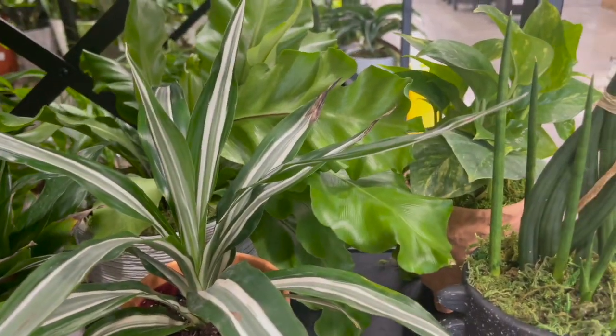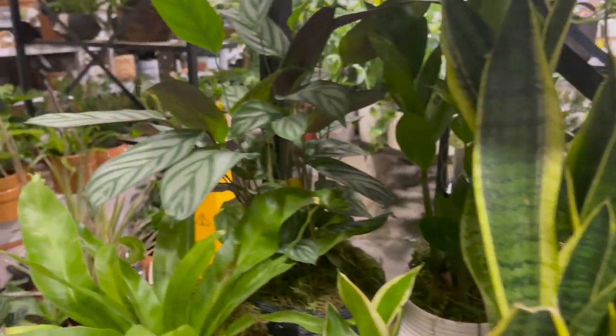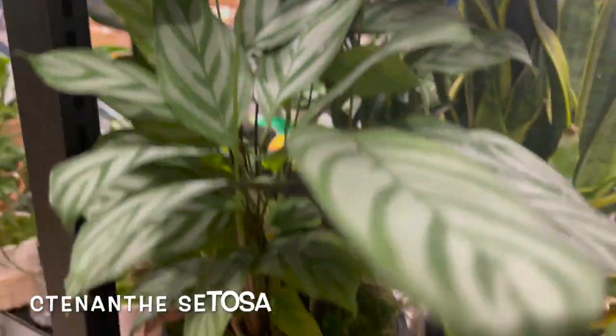The philodendron brandtianum was going for $16.98. Here they have a white jewel dracaena, there's a sansevieria, and I think this one is a tradescantia setosa.